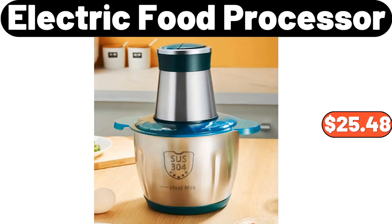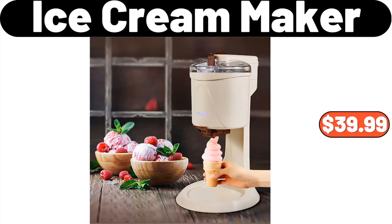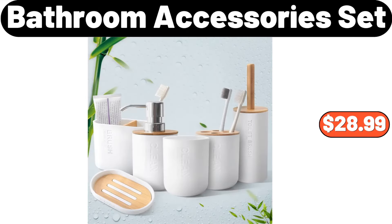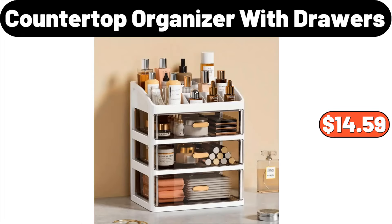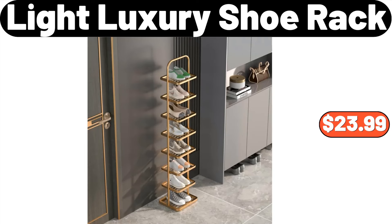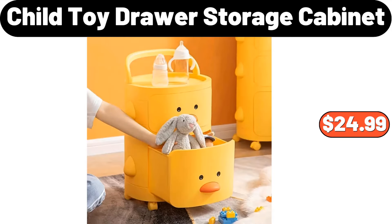Electric Food Processor, $25.48. Small Wooden Stool, $29.99. Ice Cream Maker, $39.99. Bathroom Accessory Set, $28.99. Revolving Countertop Spice Box, $23.98. Countertop Organizer with Drawers, $14.59. Light Luxury Shoe Rack, $23.99. Multi-Layer Flower Rack, $35.99. Child Toy Drawer Storage Cabinet, $24.99.